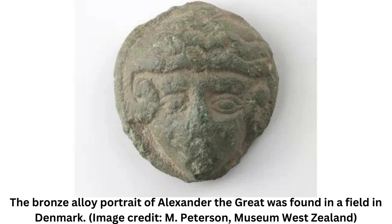The bronze fitting, known as a bracket, measures approximately 1 inch (2.7 cm) in diameter, is cast of bronze alloy, and includes an engraved portrait of a wavy-haired man wearing a crown of twisted ram horns, according to a statement from Museum West Zealand.